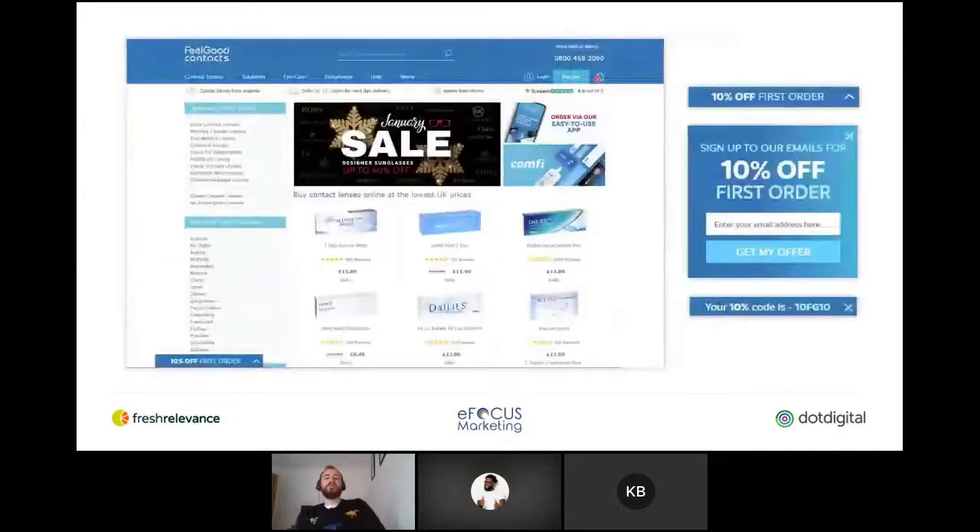Feel Good Contacts do an awesome job of changing popovers based on customer profile and lifecycle stage. New customers are presented with a popover offering 10% off their first purchase, whereas returning customers are reminded of the offer they haven't retrieved, or shown a different offer to download the app to receive a different incentive. When you click on the 10% off first order, the pop-up expands out as a consistent sign-up form that's always there. Unlike an intrusive popover that jumps up in your face — if you dismiss that, you've lost that offer — this one you can call back at a point that's convenient for you.